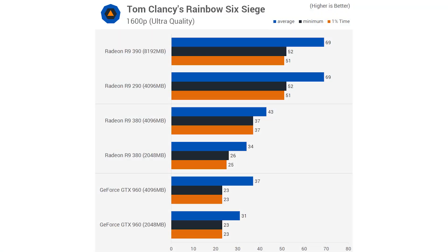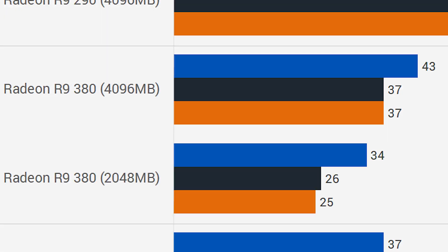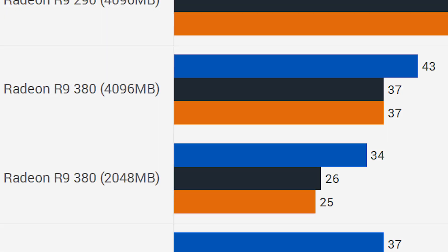The biggest difference showed up with Rainbow Six Siege running on maximum settings at a resolution of 2560x1600. In that test, an R9 380 with 4 gigabytes of VRAM was 26% faster than an R9 380 with 2 gigabytes of VRAM. In this situation, it would definitely be worth paying for the extra VRAM.